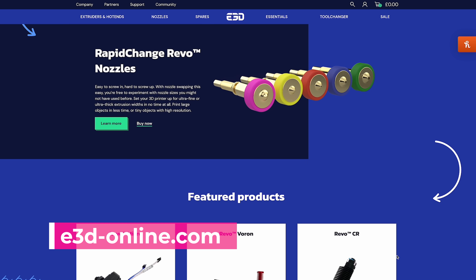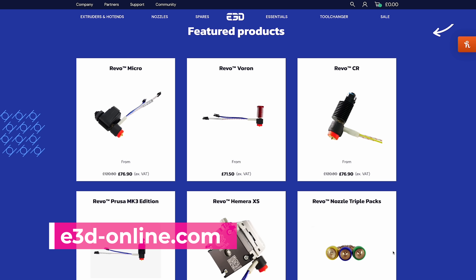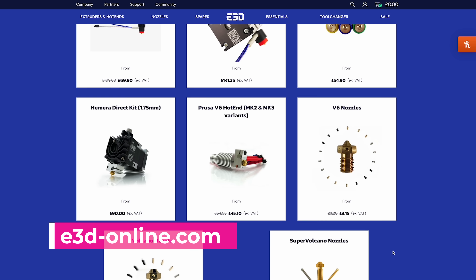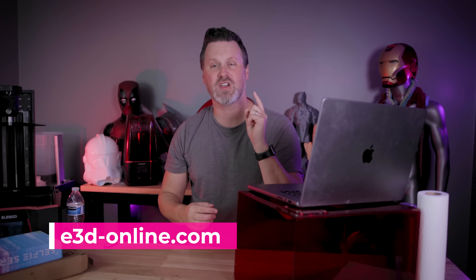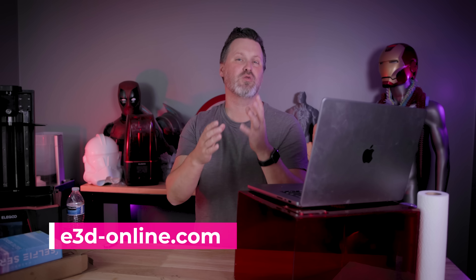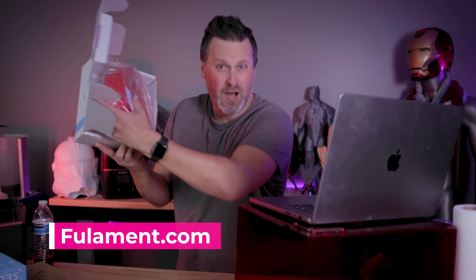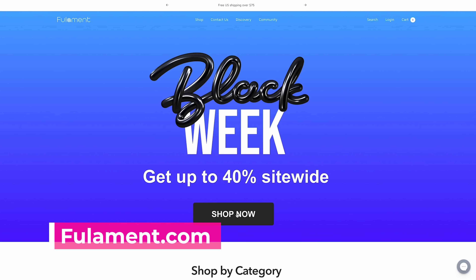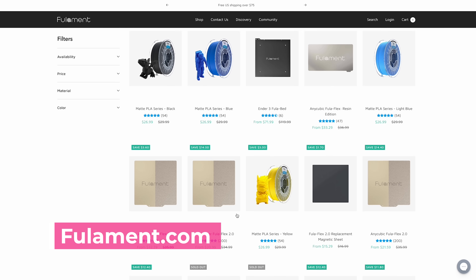E3D is also going to be holding a Black Friday sale. If you're interested in picking up those fantastic interchangeable Revo hotends, you'll be able to get up to 20% off site-wide. This also includes 20% off their tool change system, which will save you close to $400. Also, the folks over at Filament — which I just bought a roll from when I was at IRRF — they make some amazing matte PLAs along with other filament options, and they have 40% off site-wide for Black Friday.